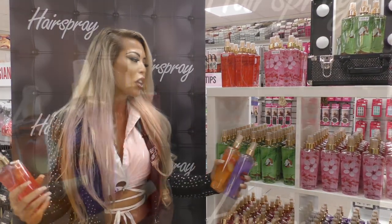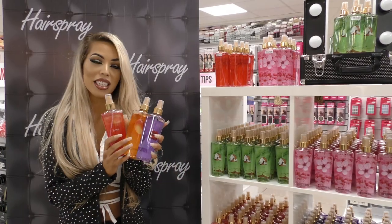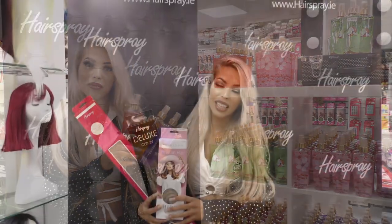We have coconut, cherry bloom, lost love — literally a shade for every single taste, and they're just fab.